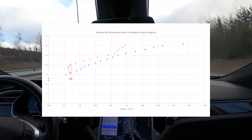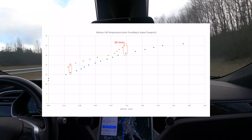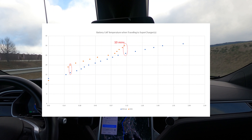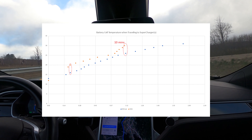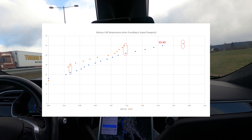The next supercharger was another 50 minutes away. During the last 10 minutes, the increase in temperature was quite pronounced on the way up to 30 degrees Celsius, which is 86 Fahrenheit. This seems to be the BMS in my car's favorite charging temperature. To get to 30 degrees Celsius without navigating to a supercharger, it took 1 hour and 45 minutes.